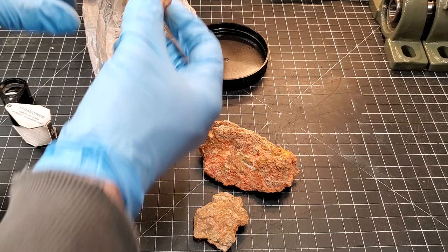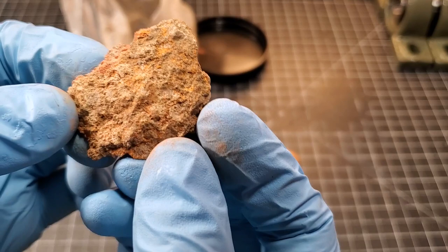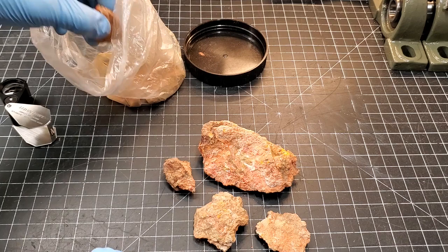Identification can be difficult. We've done some identifying on the channel that's more on the easy side, but these kinds of more difficult things — it's not easy. There's also meta-cinnabar, which is going to be gray, and that can be another confusing one for people.